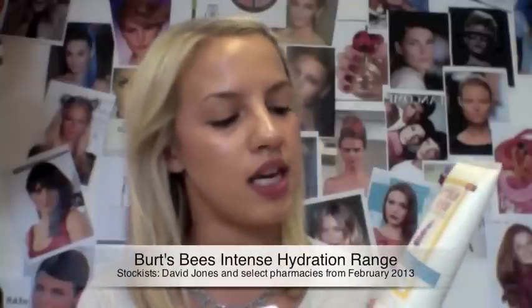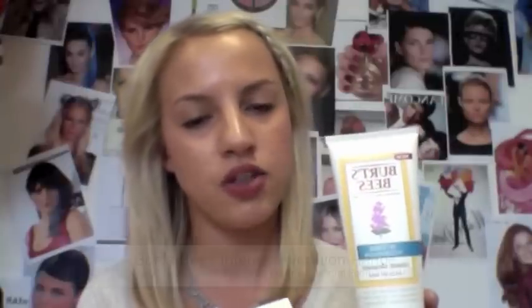One of the main skin concerns for all of us is dry skin, particularly in Australia. The range is infused with a lot of botanical ingredients, with the hero ingredient being clary sage, which is actually found in the Mediterranean and is renowned for its ability to retain moisture — so it's obviously perfect for a hydrating range. There are five products including a cream cleanser, a day cream, and a night cream. It's beautiful and we'll talk more about that soon, so keep an eye out for that one.